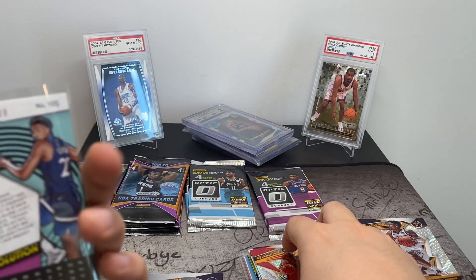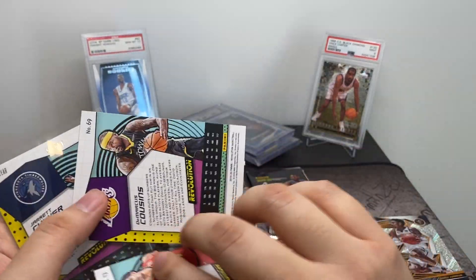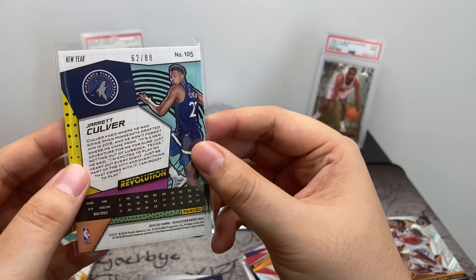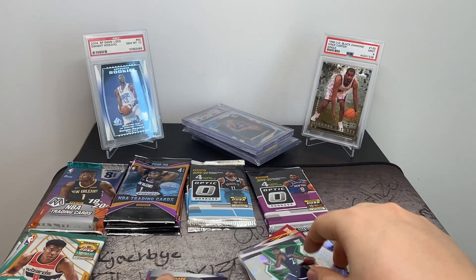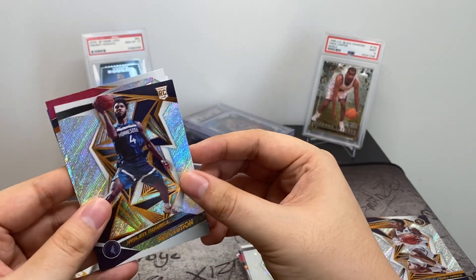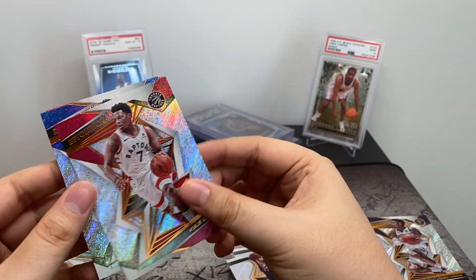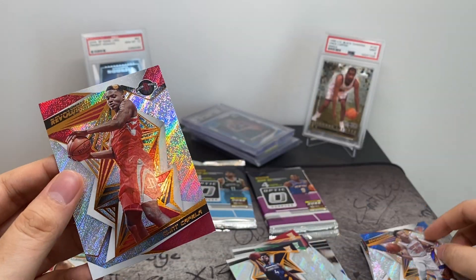It's actually numbered — 62 out of 88. I guess this is the green version of the Chinese New Year parallel, because the other ones are red and non-numbered. That's a nice card. Continuing on, we've got Jalen Noel, Kyle Lowry, Kevin Knox, and Clint Capella.